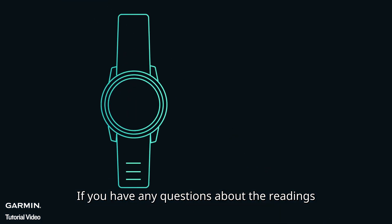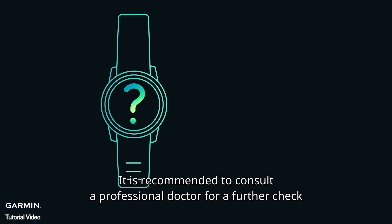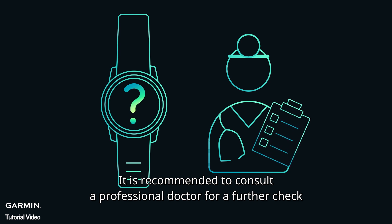If you have any questions about the readings, it is recommended to consult a professional doctor for a further check. Thank you.